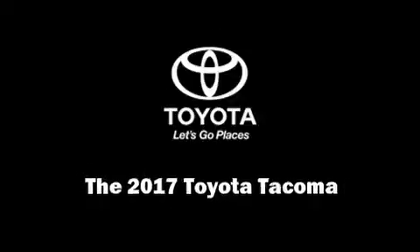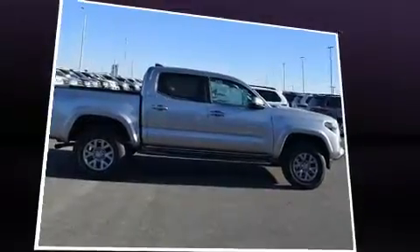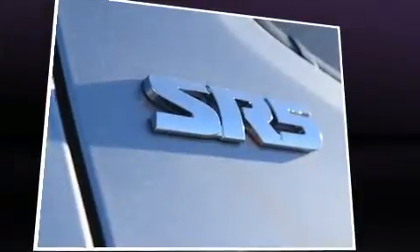Sensibility and practicality define the 2017 Toyota Tacoma. This four-door, five-passenger truck stands out among competitors in its class.